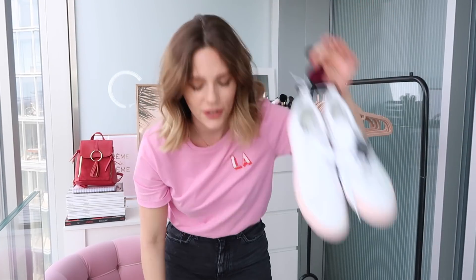Before we start, this top is from Primark — it was in one of my 'what's new on the high street' videos and it says LA. I absolutely love the pink and red. Let me count how many items we've got: one, two, three... twenty-three things. Let's get started!